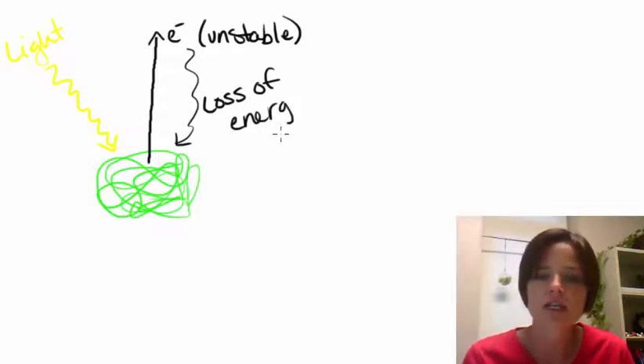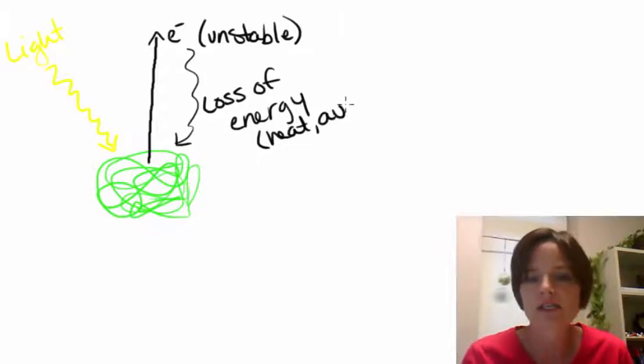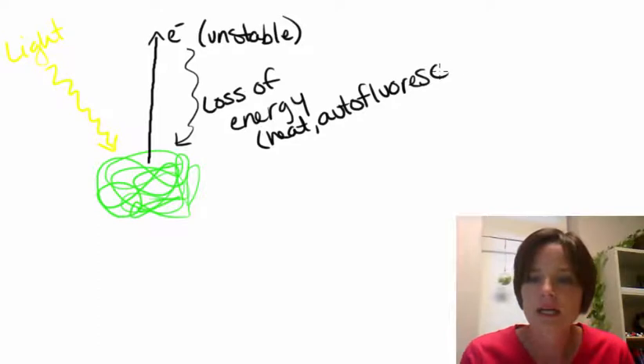And that energy, for the most part, tends to be lost as either heat — sometimes this is also what we call autofluorescence. But in any case, it's going to be lost and it's going to be gone.